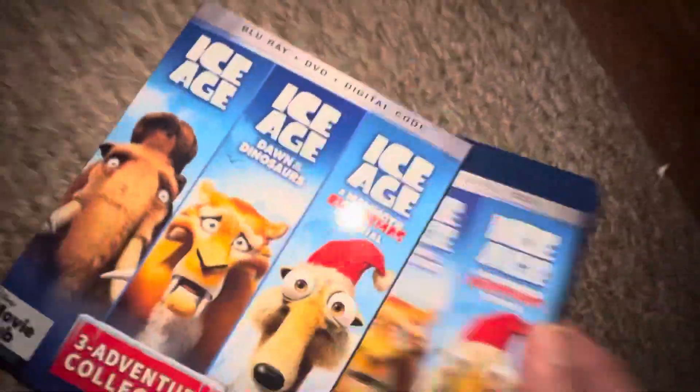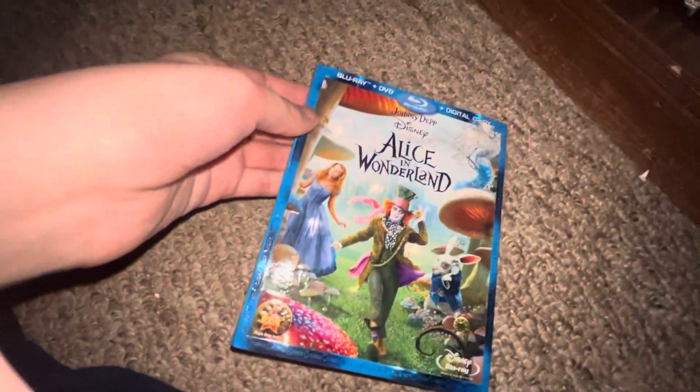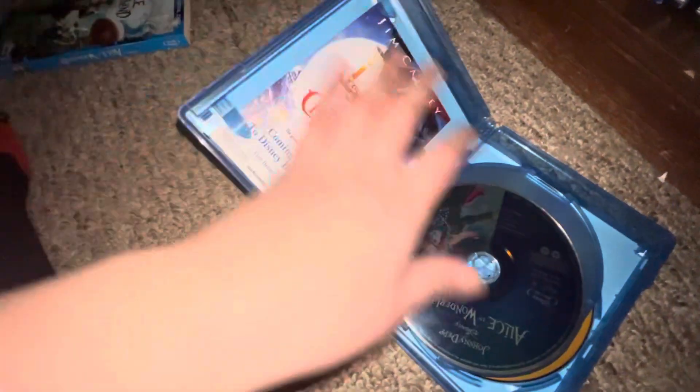Also did an unboxing of this actually. Up next I got Alice in Wonderland — front, spine, back. Here is your Blu-ray, your DVD, and a digital copy.